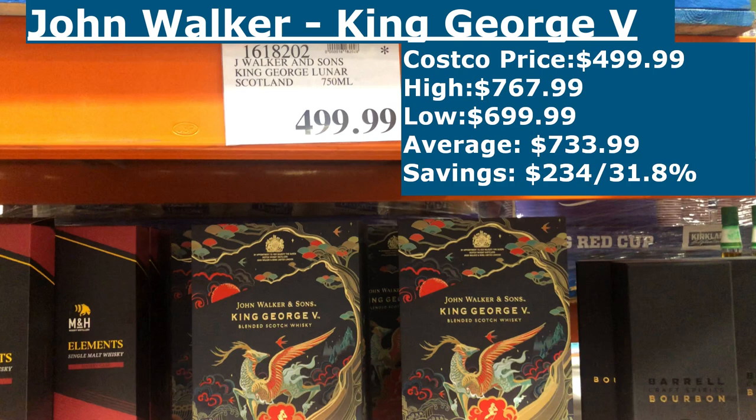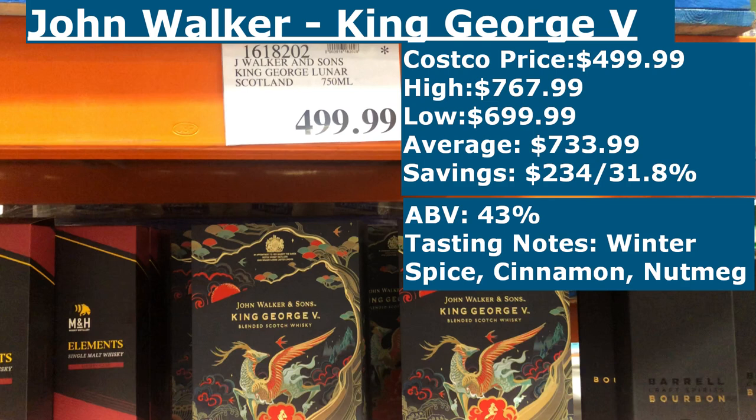The ABV on the King George V is at 43%, which is a little bit higher than a standard Johnnie Walker Blue at 40%. The tasting notes mention things like winter spice, cinnamon, nutmeg, toffee, and a classic whiskey flavor, which all makes sense considering they are using old whiskeys to create an old-timey feel. Think of British baked sweets from the late 19th and early 20th century — that's the specific purpose of this one.